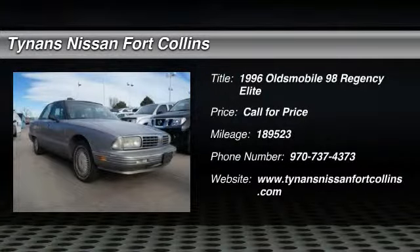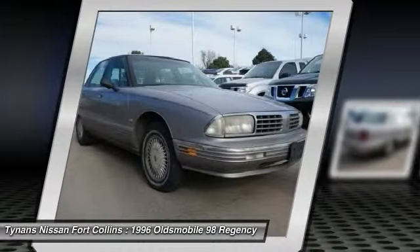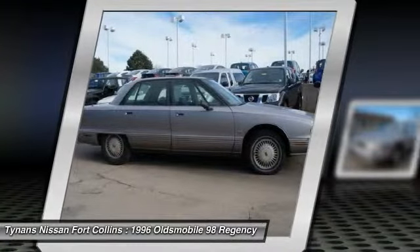The 1996 Oldsmobile 98 Regency. The Oldsmobile 98 Regency is a great vehicle. Rides and drives like a touring car with comfortable seats and room to spare.